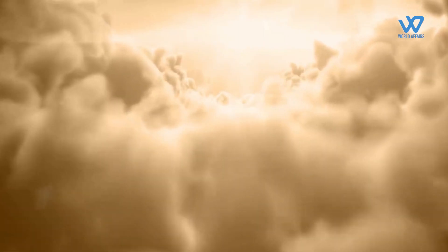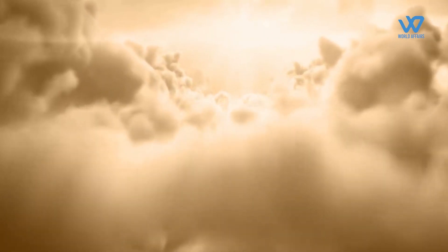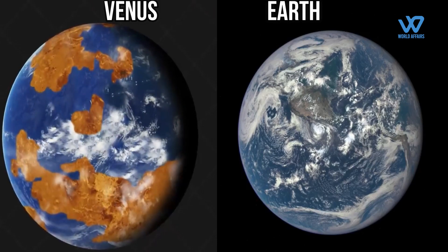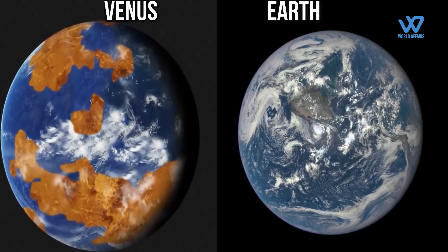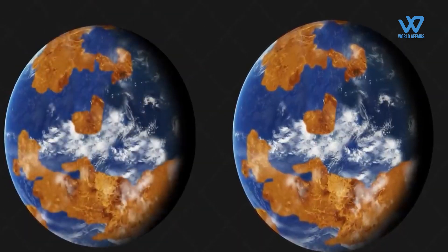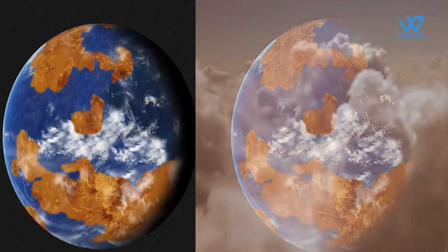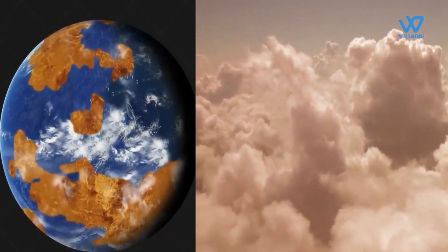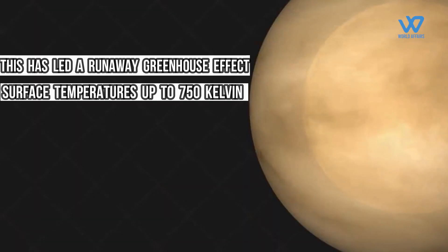But it has not always been this way — it is thought Venus started out very similar to Earth. So what happened? While on Earth, carbon is mainly trapped in rocks; on Venus it has escaped into the atmosphere, making it roughly 96 percent carbon dioxide.